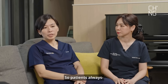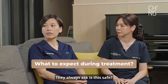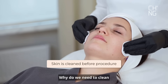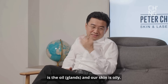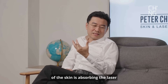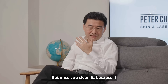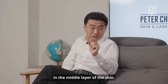When patients are introduced to this new laser, they always ask: is it safe, and what can we expect? On the day of the procedure, we will clean the face. The reason we need to clean the face specifically is because the target is oil, and our skin is oily. If we don't clean it properly, the surface of the skin absorbs the laser energy, causing heat and discomfort on the surface. Once you clean it — we call it degreasing, removing all the grease — then the target goes straight to the oil gland, which is in the middle layer of the skin.